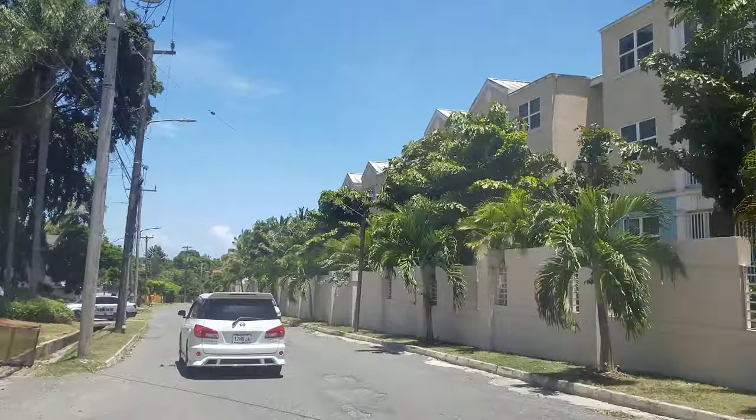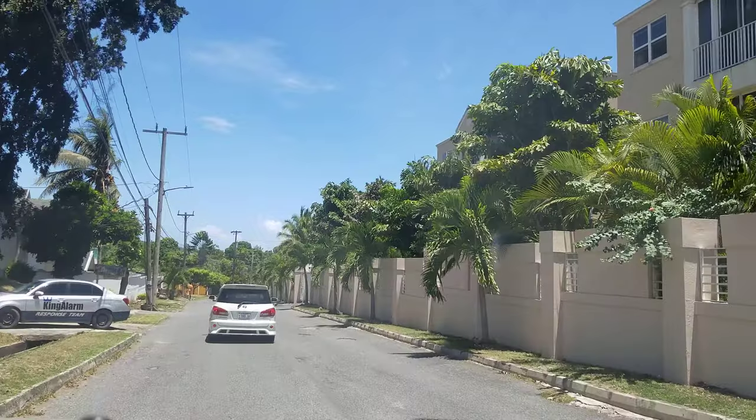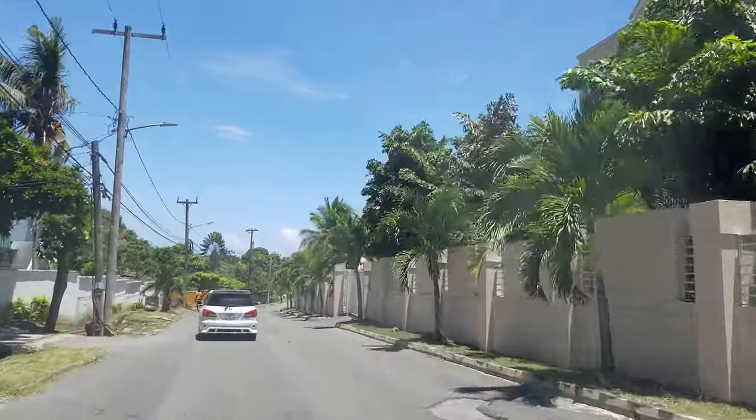On the right is an apartment complex that was recently built. It's a gated community — townhouses, though it looks more like apartments from the road.